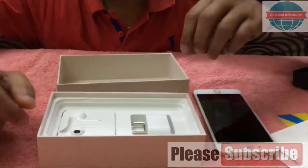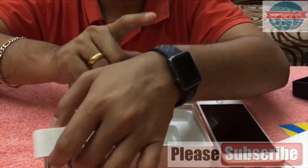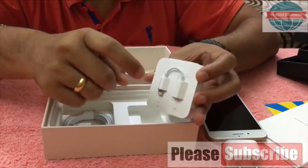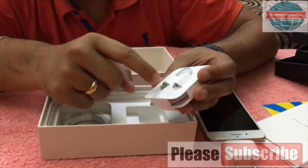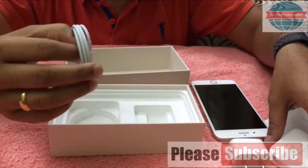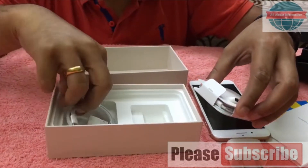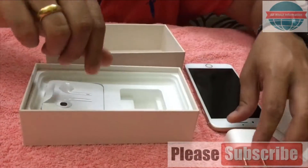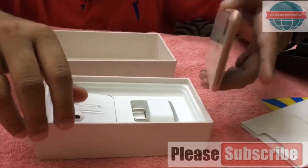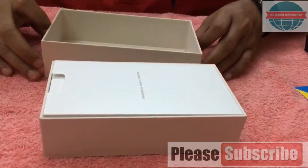Now let's look at what else we got. Wall charger - this is a smaller one, similar to what you get with the Apple Watch. Earphone - we got a normal earphone. This is the connector or adapter. That's the standard accessories. This is the charging cable. So we have: the charging cable, the earphone, the power adapter, the phone, and the documents. This is the cover that goes back on top.